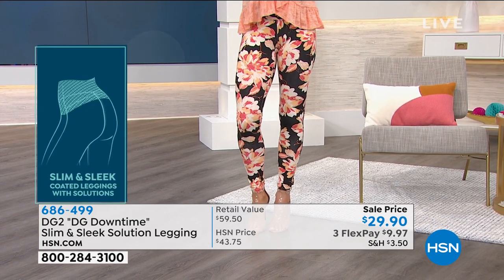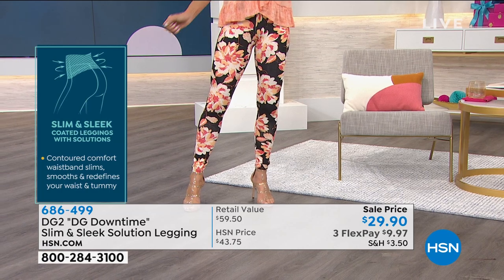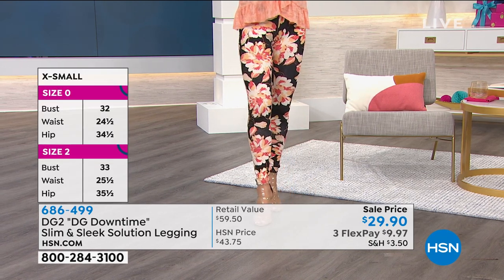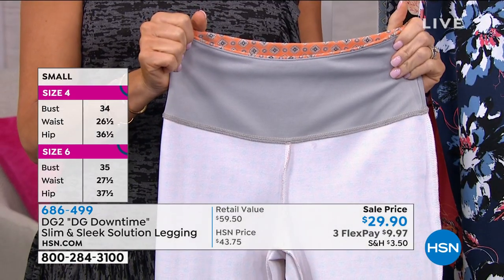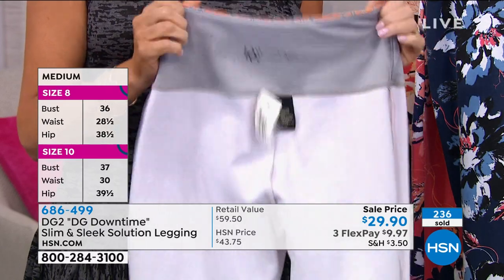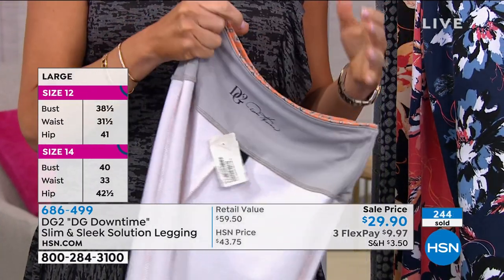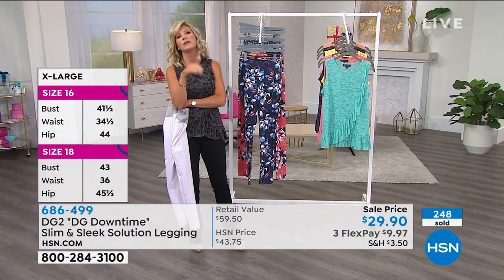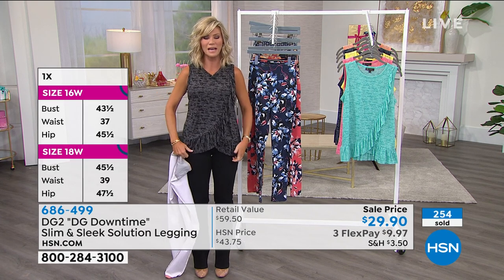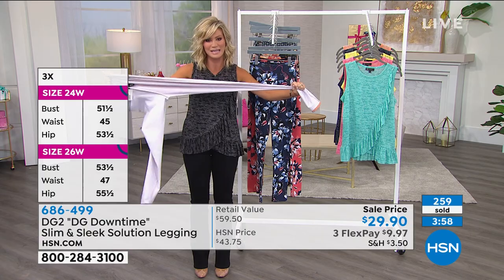If you had x-ray vision, you would see there's a panel going around the waist that will not roll but holds you in like a piece of shapewear. Shapewear alone can be a fortune — you put this on and the shapewear is built in around the waist. It's extra special construction — a secret. It's a big area of compression, and the nice thing is you can pull this up as high as you want or shimmy it down for more of a mid-rise. You control it.